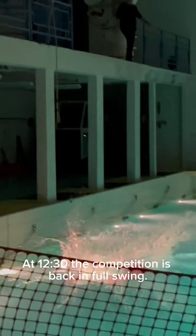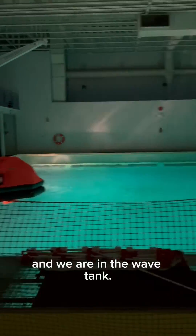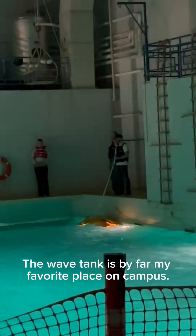At 12:30, the competition is back in full swing. We are competing on vessel safety, and we are in the wave tank. The wave tank is by far my favorite place on campus.